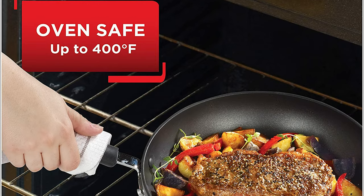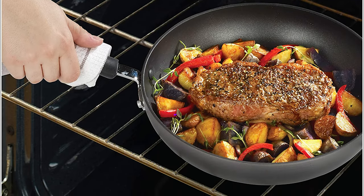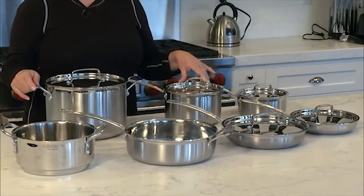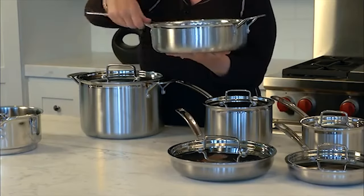When it comes to such a multifaceted item that is prone to last longer than most others, price should not be an issue of hesitation. Number 2: Cuisinart MCP-12N. The Cuisinart MCP-12N multi-clad pro stainless steel cookware set, our former best overall, offers incredible performance at a great value.